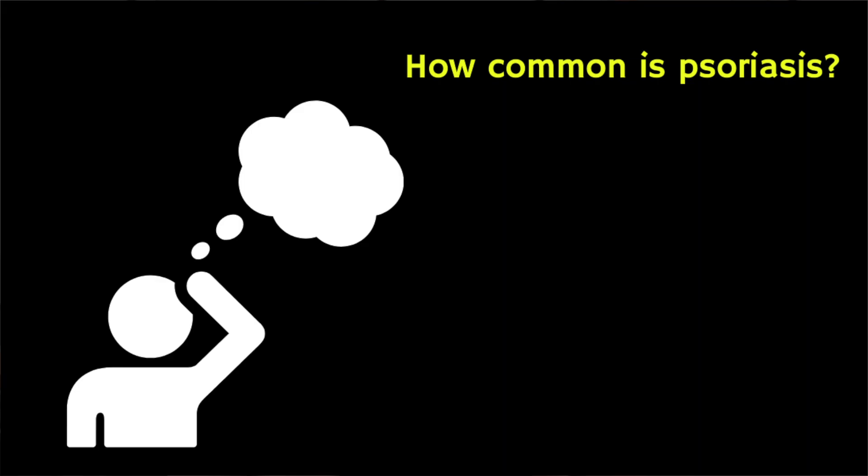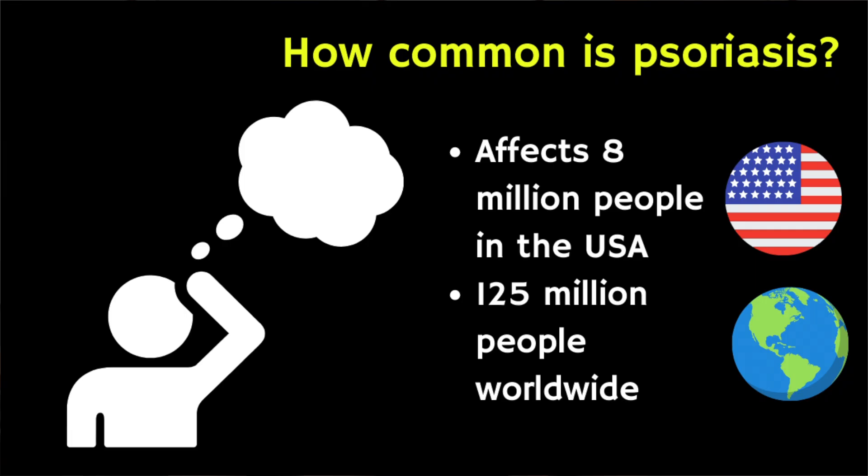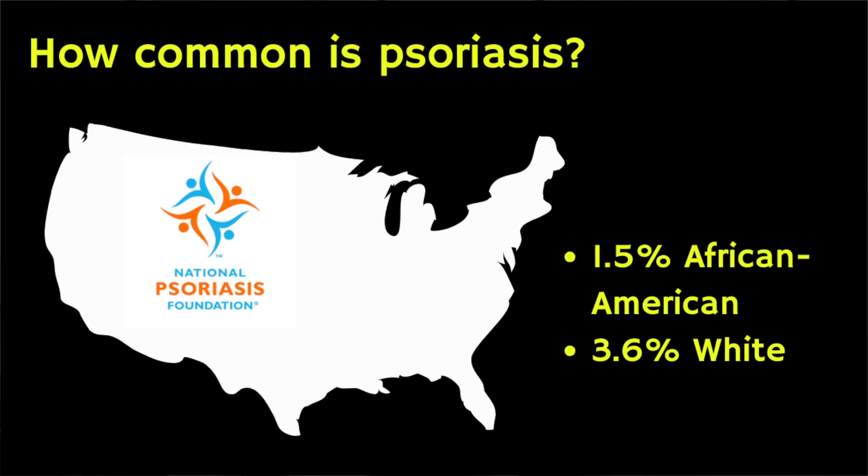Let's explore how common psoriasis is in people of colour. Psoriasis affects more than 8 million people in the United States and over 125 million people worldwide. However, its prevalence can vary amongst different racial and ethnic groups. In the USA, according to the National Psoriasis Foundation, it affects approximately 1.5% of African-American individuals compared with 3.6% of white people.